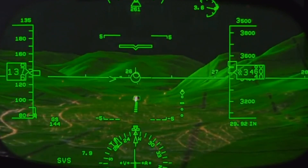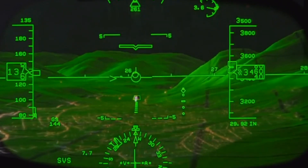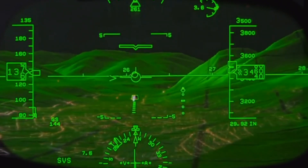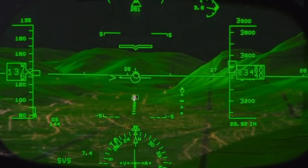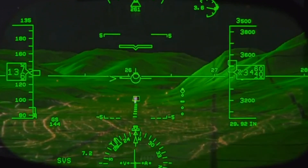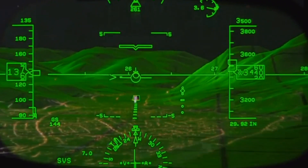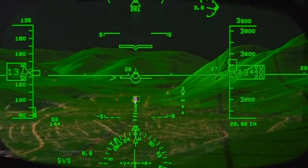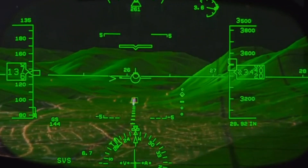I'm going to go to the approach mode now, and we're going to start the descent here momentarily when we get our glide slope fully captured and in place. I'm flying essentially straight and level right now, and we'll start the descent once we get our glide slope deviation scale aligned to its proper position.